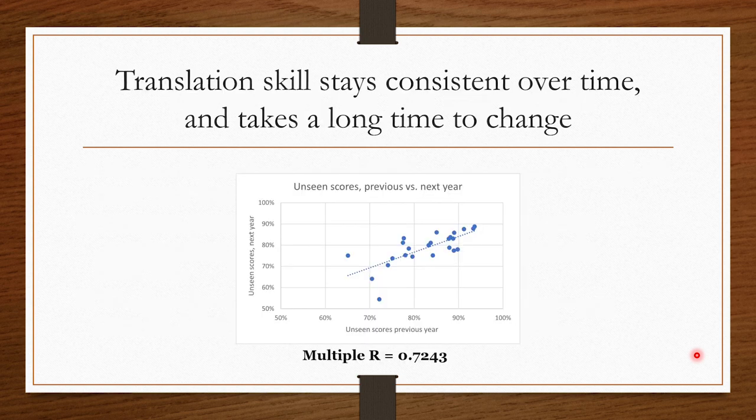I've been looking at the data from my first four years of teaching — all pre-COVID years — trying to figure out how to make unseen translation scores go up. What I found was that translation as a skill stays pretty consistent over time; it takes a long time to budge. I plotted the average unseen score from one year versus the average unseen score for that same student the next year, and other than the student at the very bottom, it is very consistent.